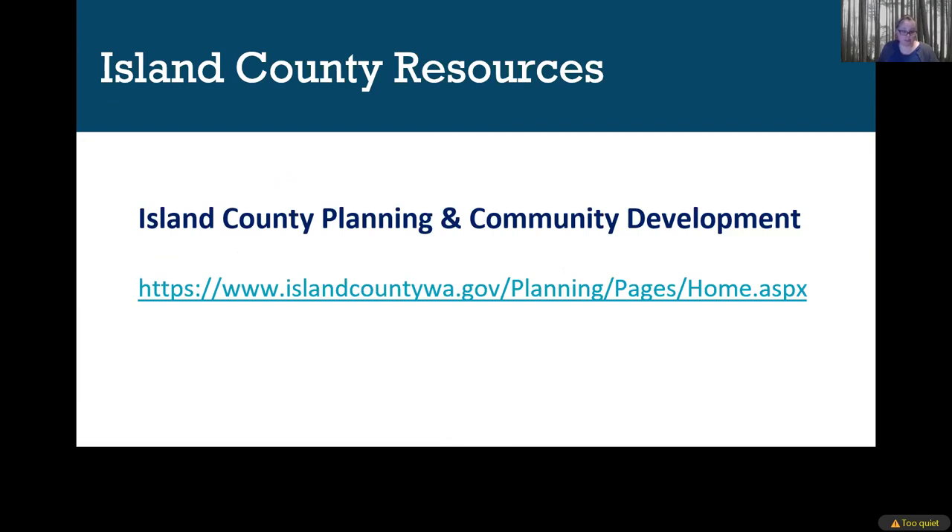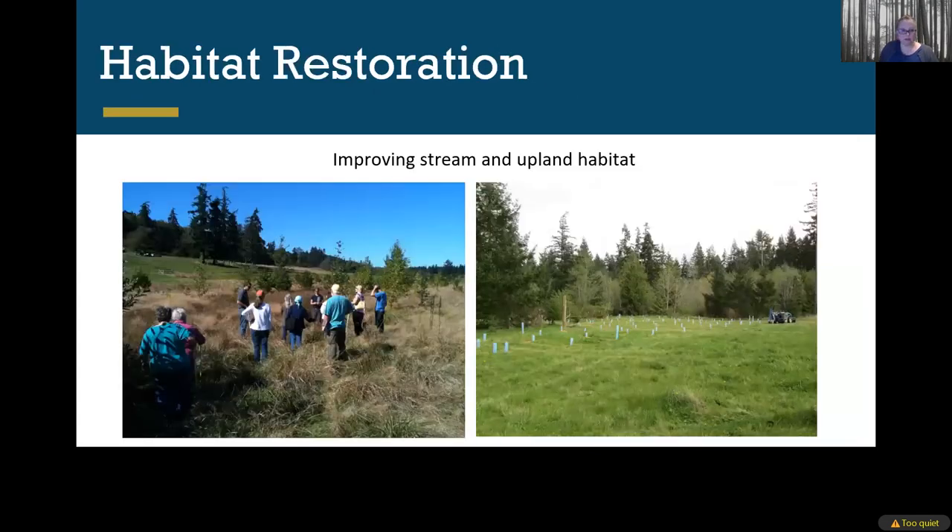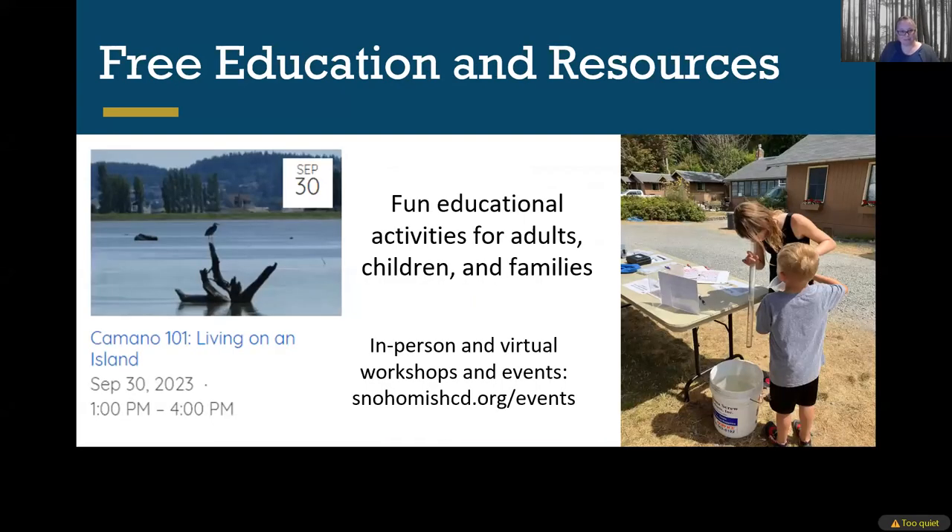The Conservation District can provide free advice and financial support. There are some great reforestation projects that have happened on Camano Island — reforesting former ag pastures and planting along streams and rivers, some of which happened back around 2010. The Conservation District also offers workshops and events, and we try to get out into the community through schools and community events like Camano 101.